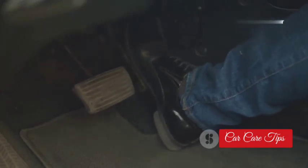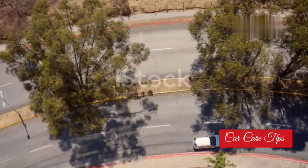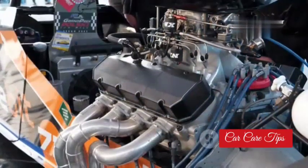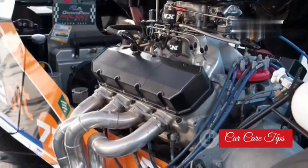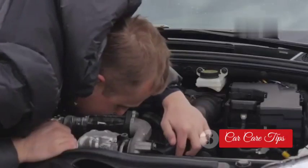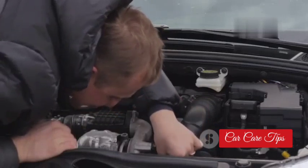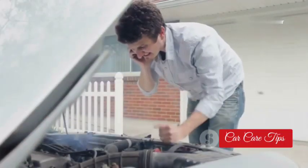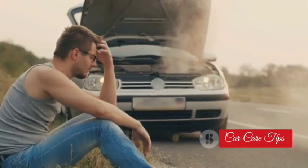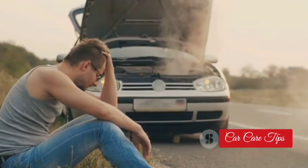You ever put your foot on the gas and it feels like your car is towing a boat anchor? That's what we call a loss of power, and it's another sign that your EGT sensor might be on its way out. That sensor is responsible for telling the computer how much boost the turbocharger is producing. If the sensor is giving bad readings, the computer might not let the turbocharger spool up all the way — or worse, it might think the turbocharger is working fine when it's not. Without the proper boost, your engine is going to feel gutless and unresponsive.